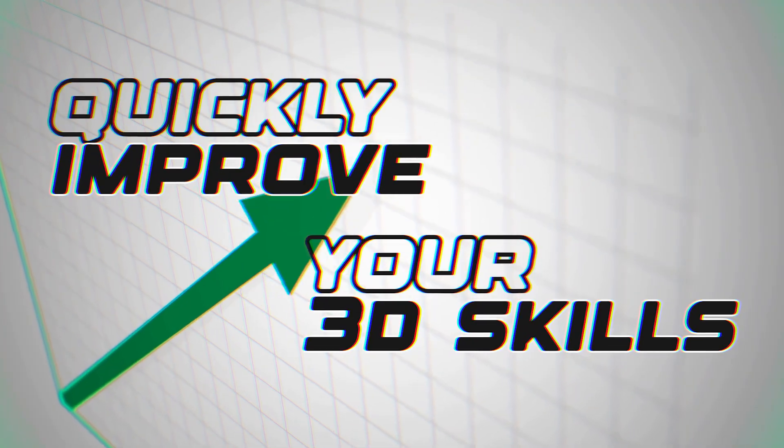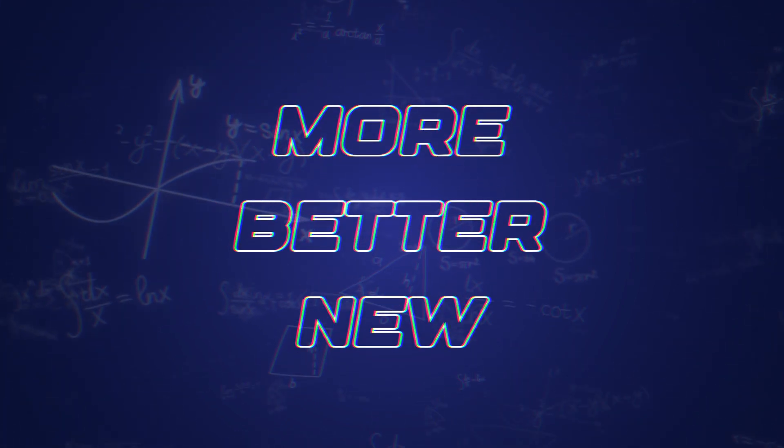There's an easy way to quickly improve your 3D skills — in fact, any skills. It's a simple formula of more, better, new. Let's dive in.